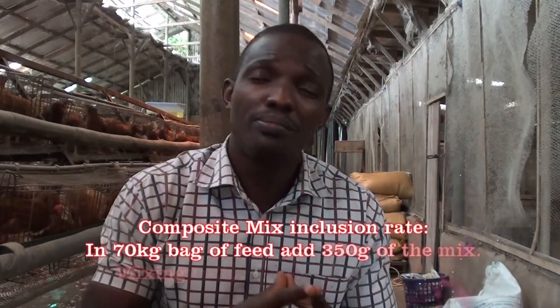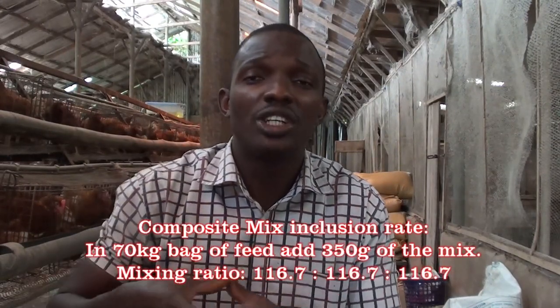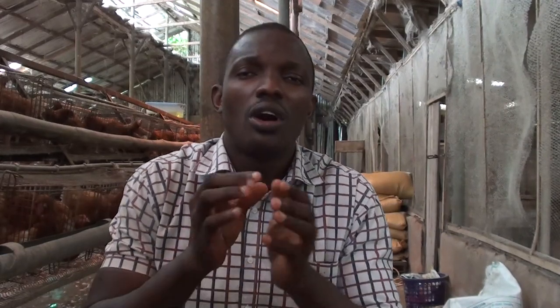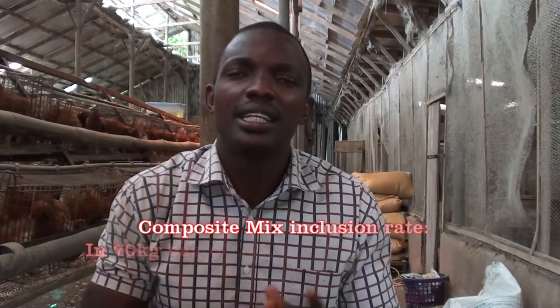For a 70 kg bag of feed, the total mixture will be 350 grams. The mixing ratio will be 116.7 grams of each herbal supplement — 116.7 grams of bamboo leaf meal, 116.7 grams of purple leaf meal, and 116.7 grams of neem leaf meal — giving you approximately 350 grams into the 70 kg bag of feed.